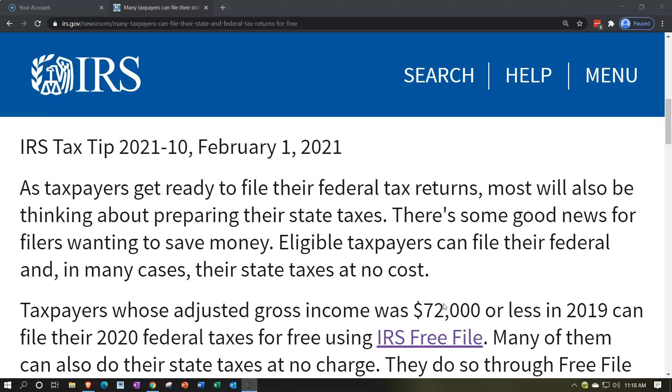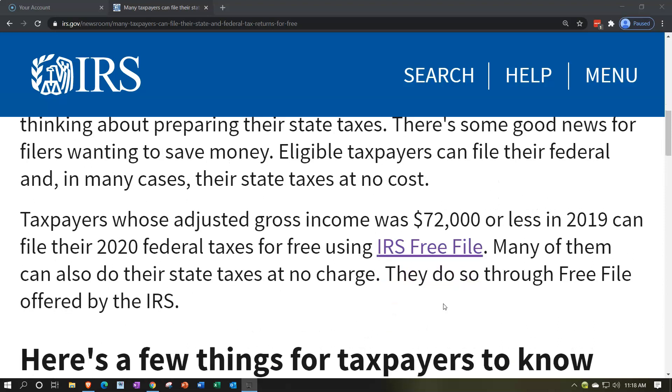Some of the other options you might want to take a look at: if you qualify for the earned income tax credit, some of the options may not have that for free as well, so you want to make sure you're picking up that too. If you qualify for the earned income tax credit, make sure you're looking at software that will help you to calculate that. And if you have a state tax return requirement, make sure to pick software that will help you with that as well.